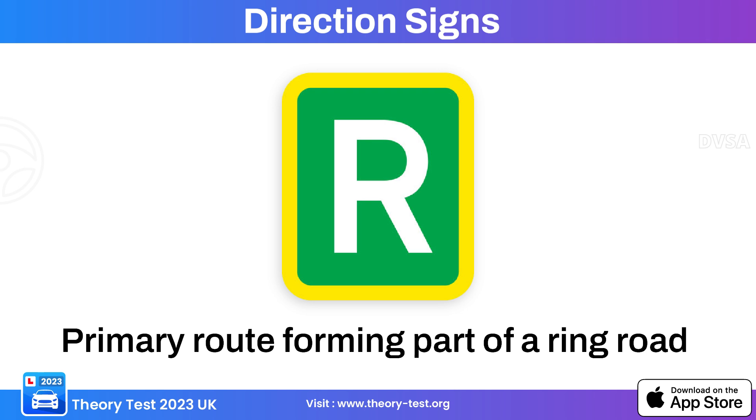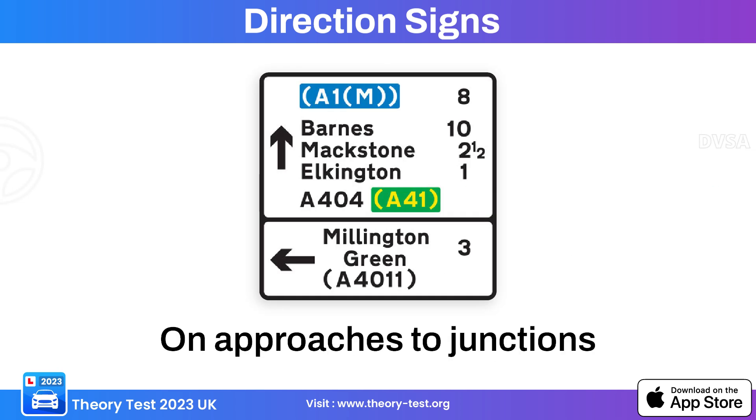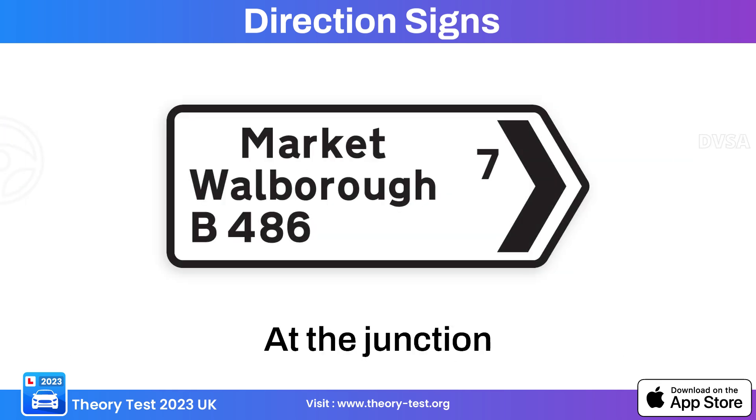This green background directional sign indicates primary route and ring road. This directional sign with a black border typically provides information related to directions at junctions and intersections — this particular sign indicates approach to junction and crossroads. Another black border sign indicates approach to junction.